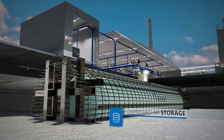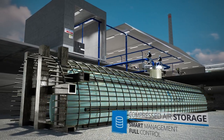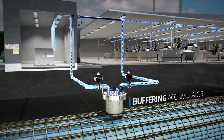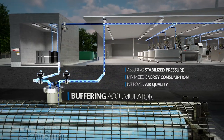With this unique compressed air storage, we gain smart management and full control over compressed air across the production chain. The AirTank serves as a buffering accumulator between the compressors and the manufacturing equipment, assuring stabilized pressure, minimized energy consumption, and improved air quality.